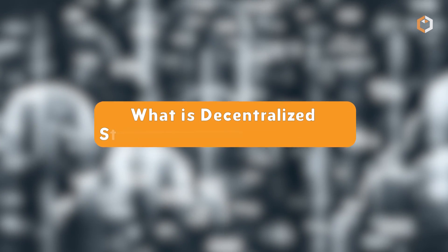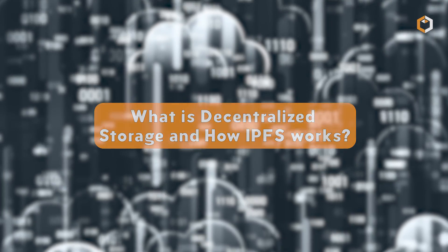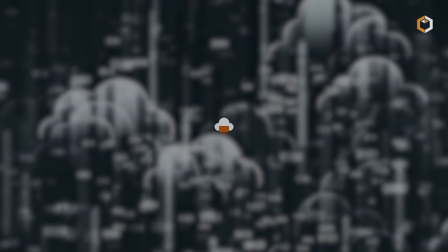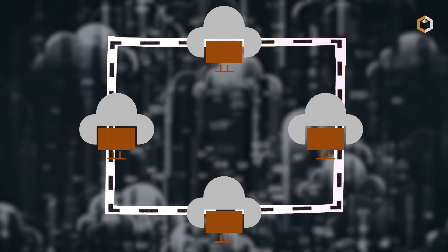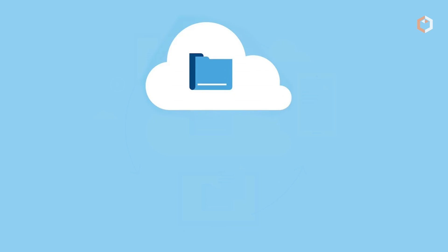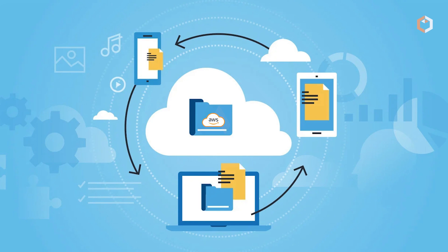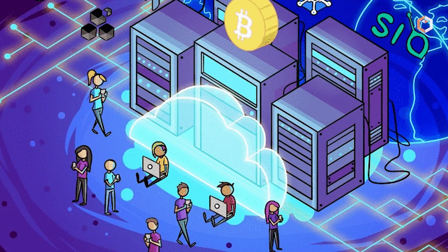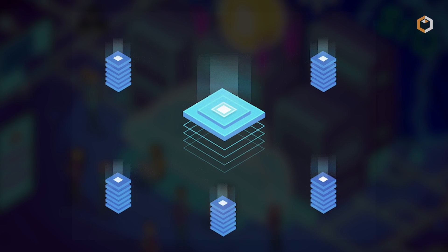What is decentralized storage and how does IPFS work? Decentralized storage is a type of data storage that is distributed across a network of nodes instead of being stored in a central location. In contrast to centralized storage, which relies on a single server or data center to store all data, decentralized storage uses multiple nodes to store and receive data in a more secure and resilient manner.